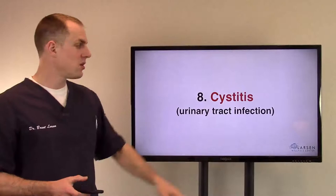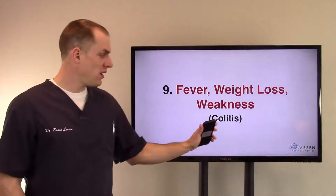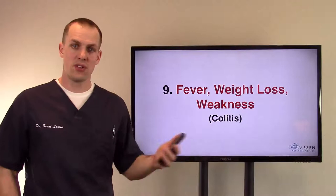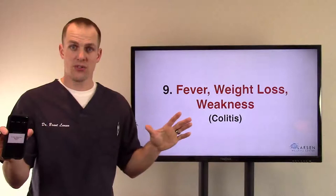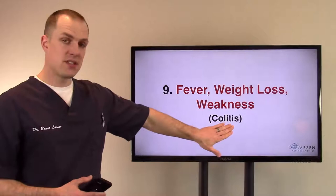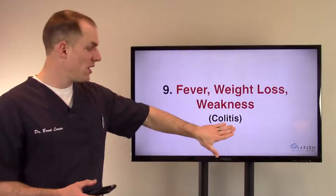Number nine, fever, weight loss, and weakness. These occur with inflammations like colitis — '-itis' means inflammation, and 'col' means colon, so colitis is inflammation of the colon. If you're experiencing those things, that's serious. Get checked out by a hospital and figure it out, but then figure out why your colon is inflamed. These can be due to other reasons, some very serious, so get it checked out.